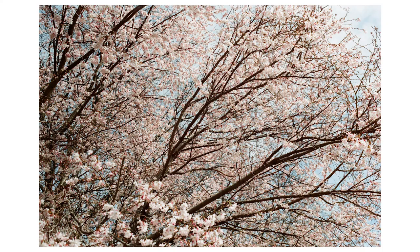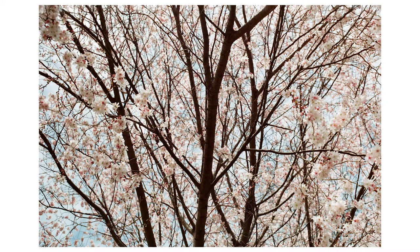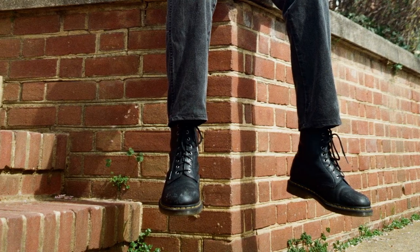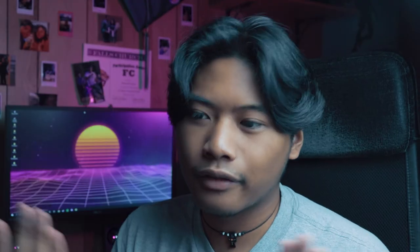Next we went to Dunkin' Donuts, grabbed some donuts, and headed out to take some more photos. Right across the street were cherry blossoms. I took two photos underneath them because I wanted to make a multi-photo Instagram post. These came out way better than I expected — probably one of my favorite photos I've ever taken. This right here is probably the coolest photo I've taken because of the leading lines; it just makes you focus on my friend.